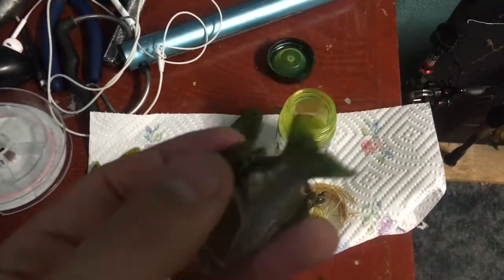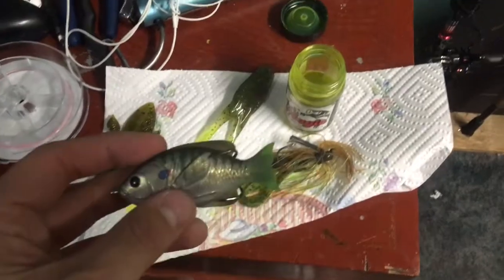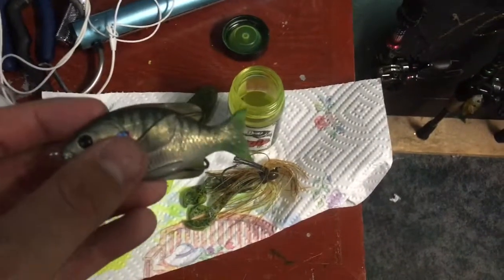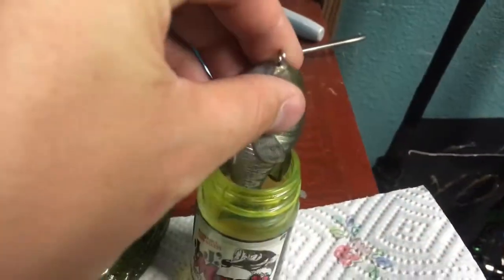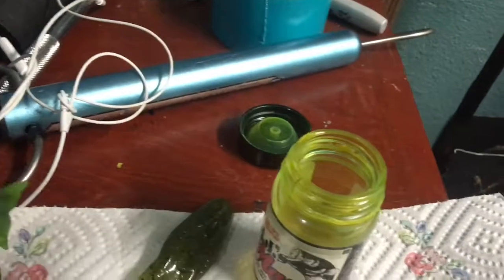A frog is one of my favorite baits to throw. You can throw it around all those bluegill because the bass are going to be eating them, and this just looks like a wounded bluegill up there. This frog does have a chartreuse tail — I actually drew a little chartreuse on it. One of my favorite things to have around this time is JJ's Magic in chartreuse color. You can dip pretty much anything in there — your frogs, dye the tips of anything chartreuse.